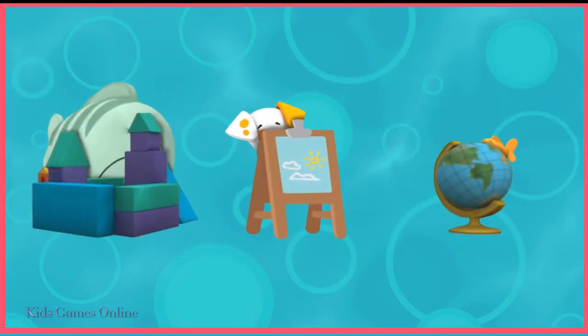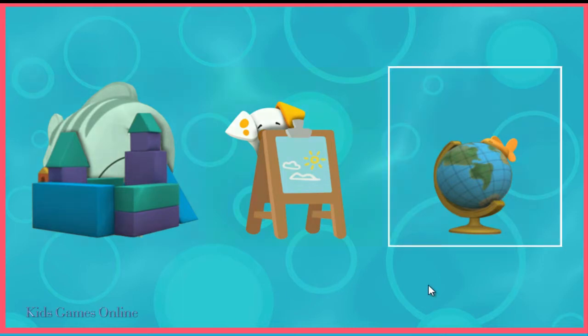Can you help find Bubble Puppy? Tap on him. Bubble Puppy was behind the easel.